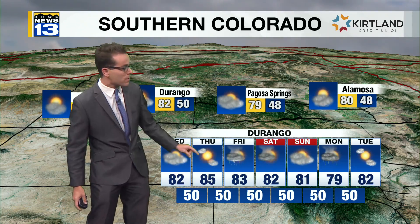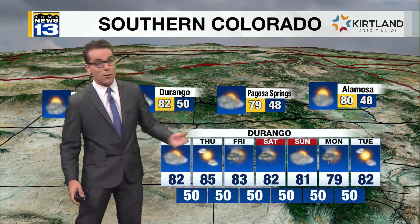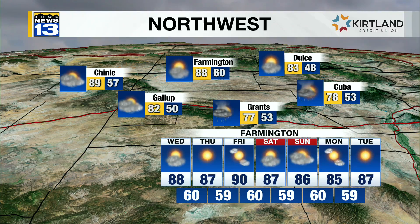Lower 80s in Durango in the short term, cooler in the longer term. We may not even reach 80 today in Pagosa Springs. Grants has a good chance of rain. Farmington, though, is likely rain-free with high 80s to low 90s ahead.